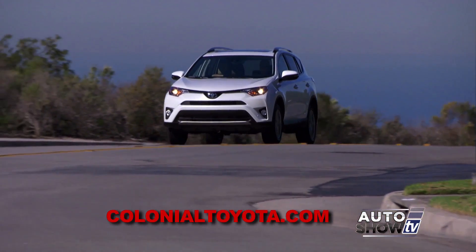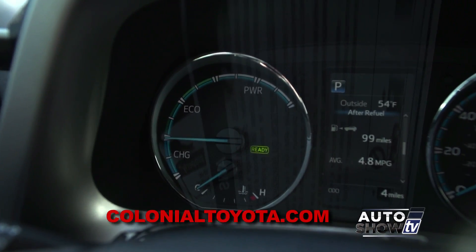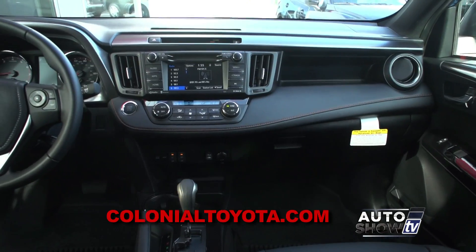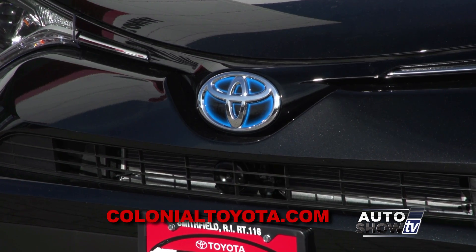The 2016 RAV4 hybrid comes in the XLE and Limited trim levels. It offers a 2.5-liter 4-cylinder CVT transmission plus 2 electric motors for a combined 194 net horsepower. For mileage: 34 MPG city, 31 highway. The combined 33 miles per gallon is 8 miles per gallon better than the gas-powered RAV — that's about 120 extra miles of traveling per tank full. Also, all-wheel drive is standard on the RAV4 hybrid. To get the hybrid, it's really not that much of a bump in price — in terms of value, the RAV4 hybrid might be the best bang for the buck.